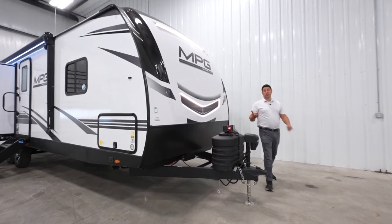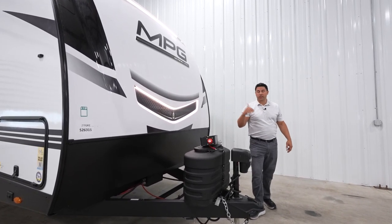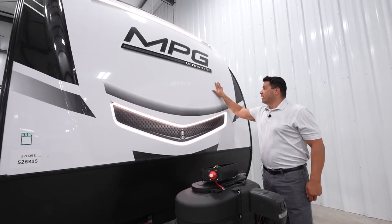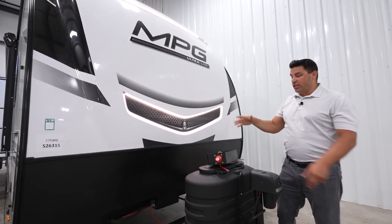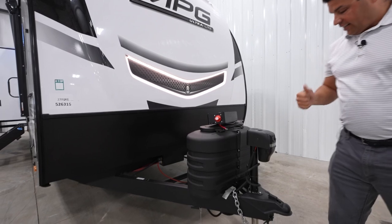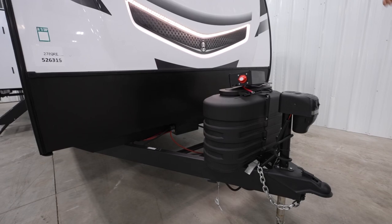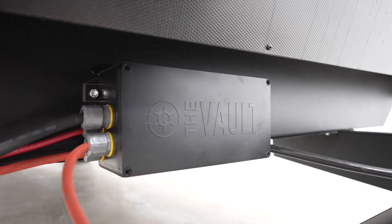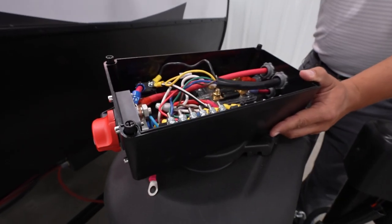No matter what floor plan you choose with MPG, you are going to go more miles and make more memories because they make it so easy to set up when you get to your destination. We're here at the front of the coach. You have an automotive graded clear coat on a molded front cap equipped with LED lighting so you can see any work you have to do or get to your tow vehicle in the evening. You get a power tongue jack as standard as well as powered stabilizer jacks. With every 2023 floor plan of MPG, you get the all-new Vault system exclusive to Cruiser RV — it's going to have your seven-way, your breakers, and your fuses, even for your solar power.